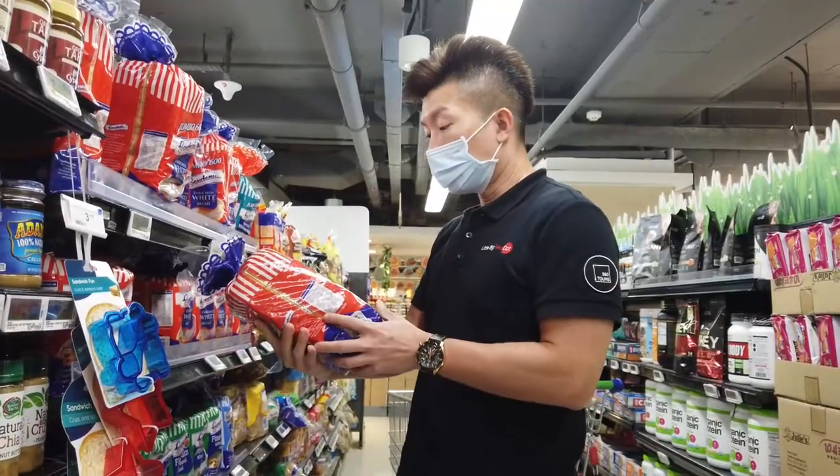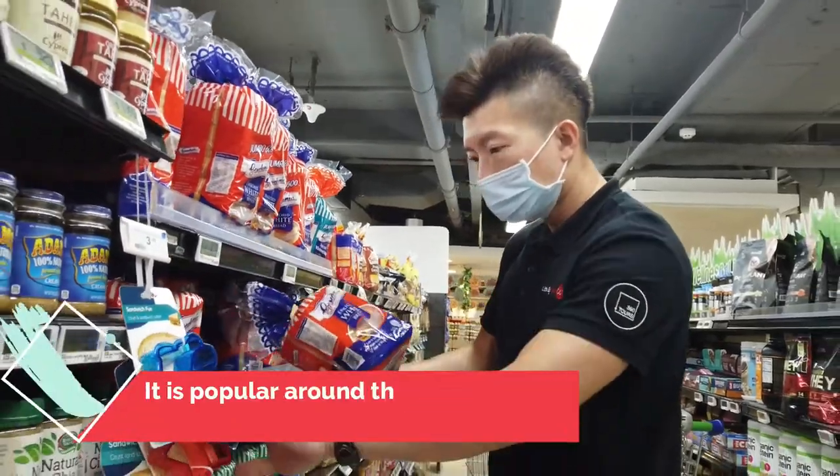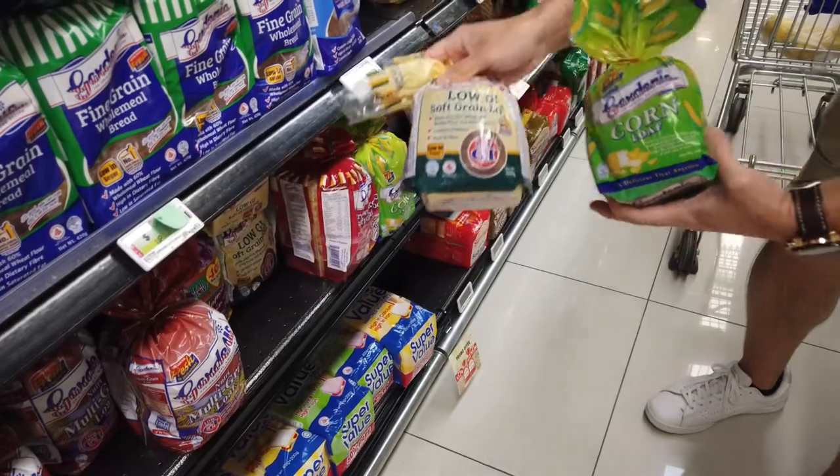For a big loaf of white bread like this, it's $2.40. You can also get something smaller for $2.00. There are options like corn loaf, multi-grain, and low GI bread — Popular brand and healthy choice as well.